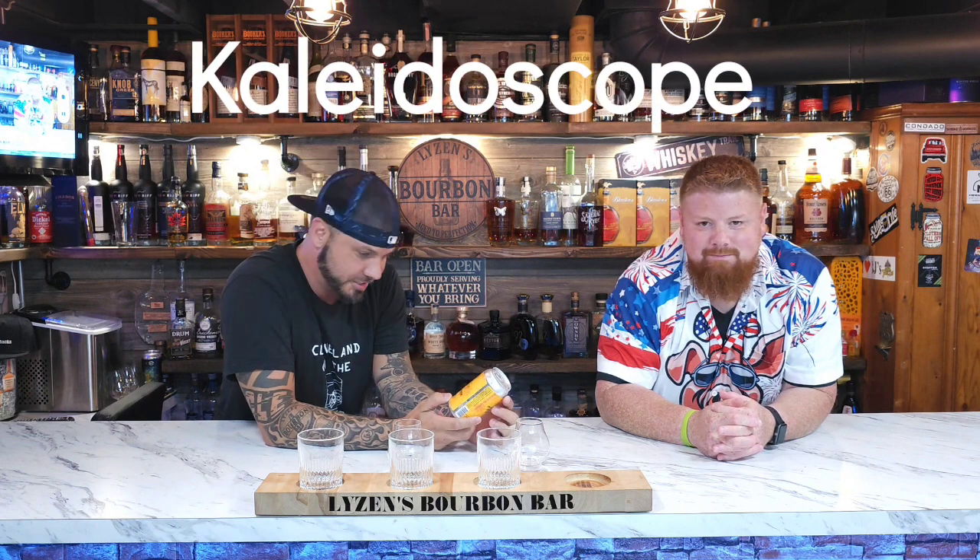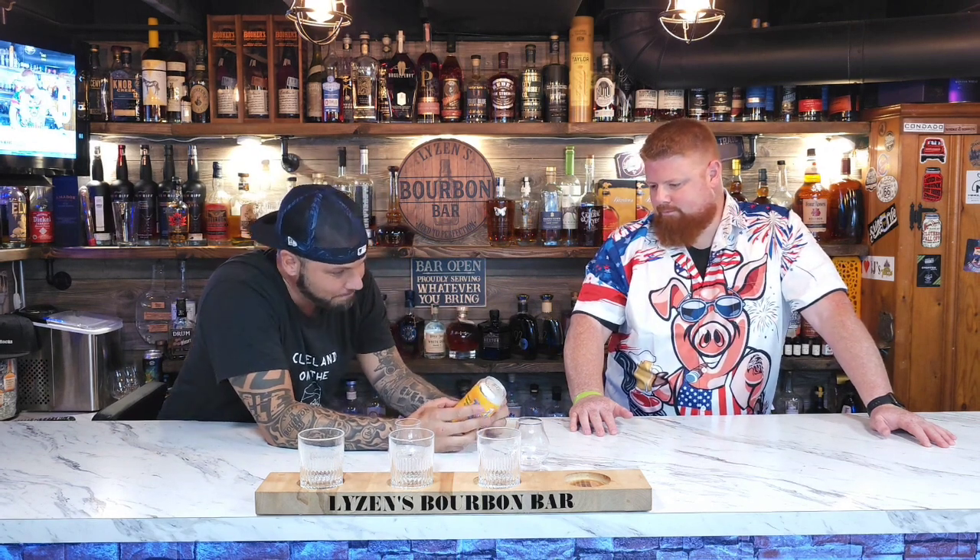This one's called Kaleidoscope — Juicy Tropical Midwest Fruit Tart. It comes in at a whopping 8.5% and it's pineapple, orange, and guava. It's got this cool lady drawn on a pineapple, so I feel like this can taste like pineapples. I'm really excited for this. Urban Artifact makes some really cool stuff.